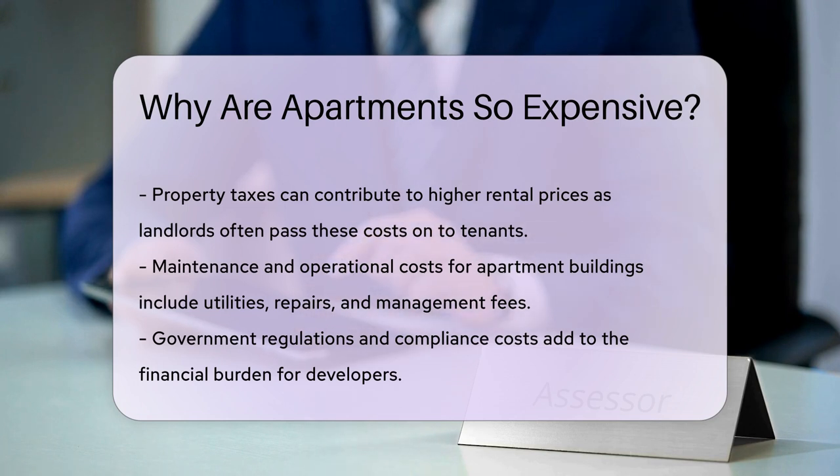Maintenance and operational costs for apartment buildings are significant. These expenses include utilities, repairs, and management fees.